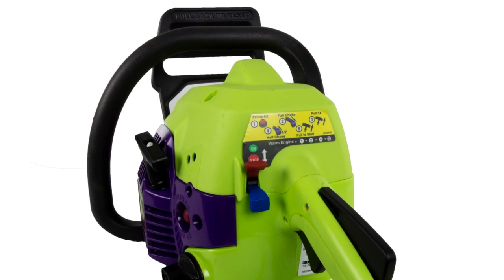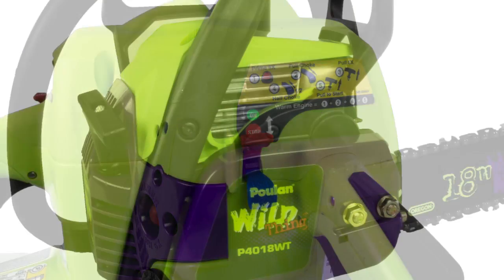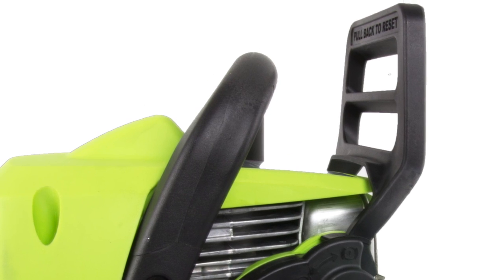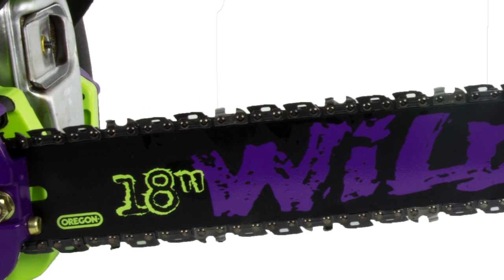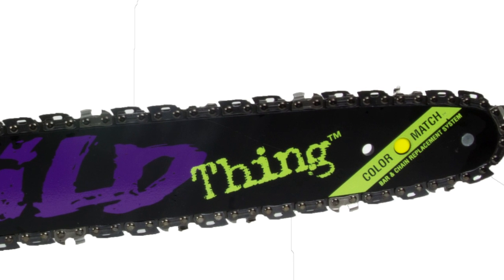It has a super clean air filter system to keep the engine running for a long time. The anti-vibration handles cushion the amount of vibration that travels up through the chainsaw to your arms. This chainsaw also has a gear drive automatic oiler, a vertical cylinder design, and a primer bulb for easy starting.